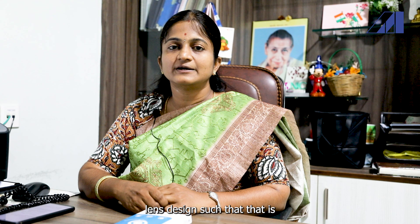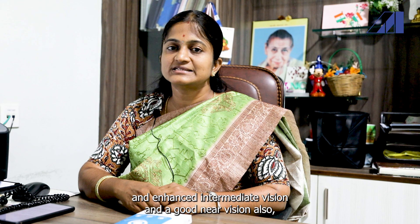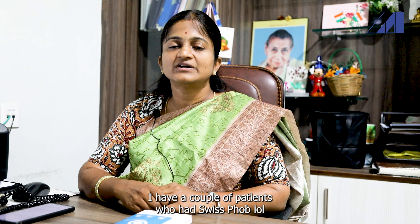The defocus curve also supports this lens design, such that the patient has excellent distant vision like other routine monofocal lenses, enhanced intermediate vision, and good near vision up to around N8.